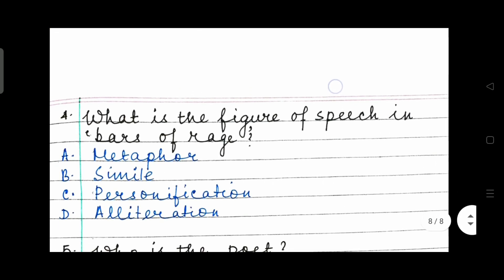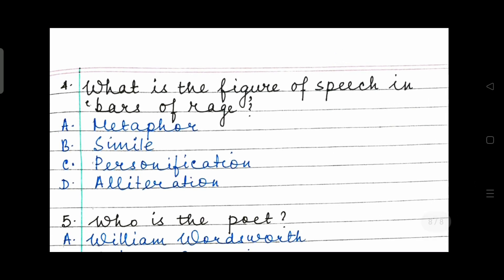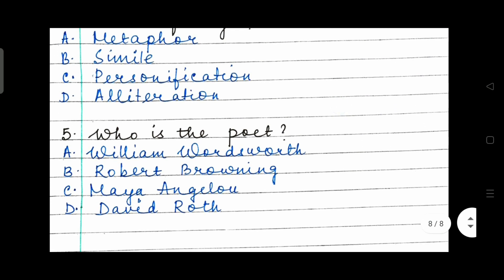Question 4: What is the figure of speech in 'bars of rage'? Metaphor, simile, personification, or alliteration. Question 5: Who is the poet? William Wordsworth, Robert Browning, Maya Angelou or David Roth?